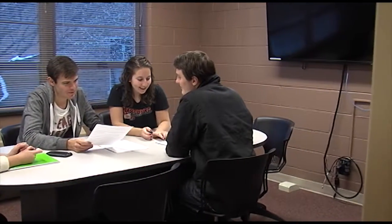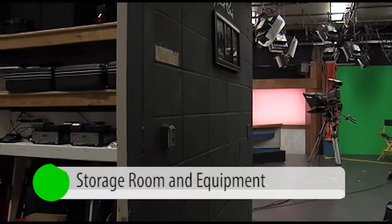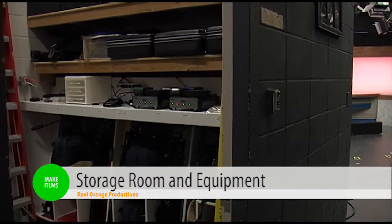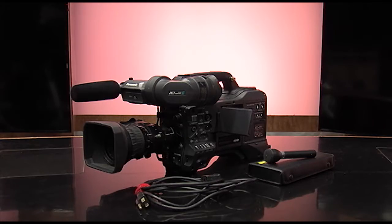Students have access to an equipment room filled with digital cinema production gear, HD field cameras, sound recording equipment, and professional lighting.